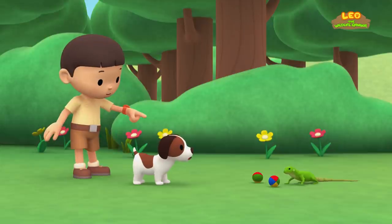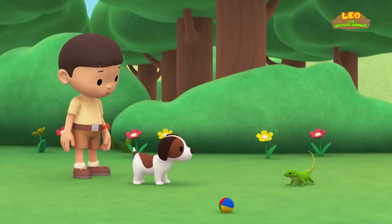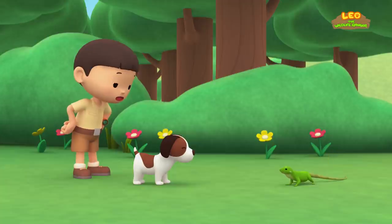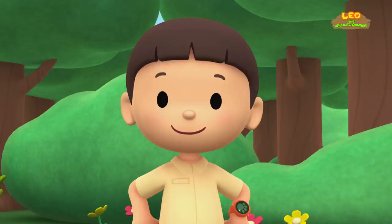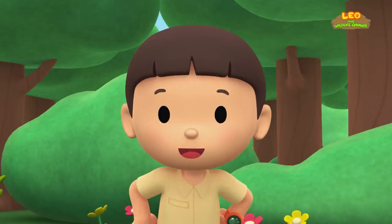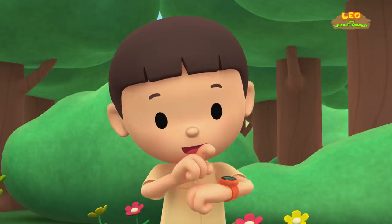It's a lizard. Whoa! That's a strong tail. I wonder what kind of lizard it is. You know what we should do? Let's take a photo and send it to my sister, Katie. She is also a Junior Ranger. Smile, lizard.